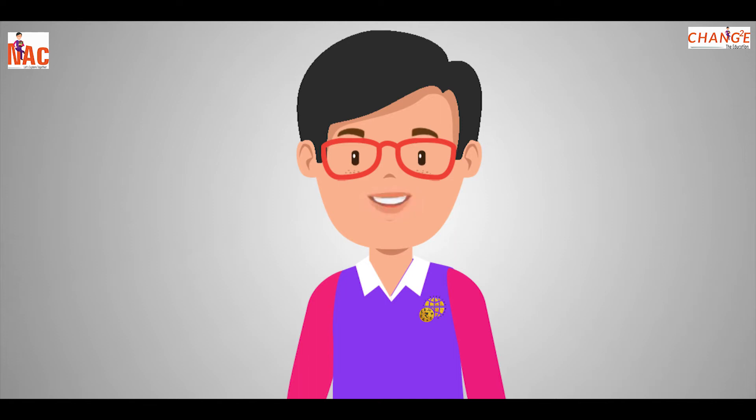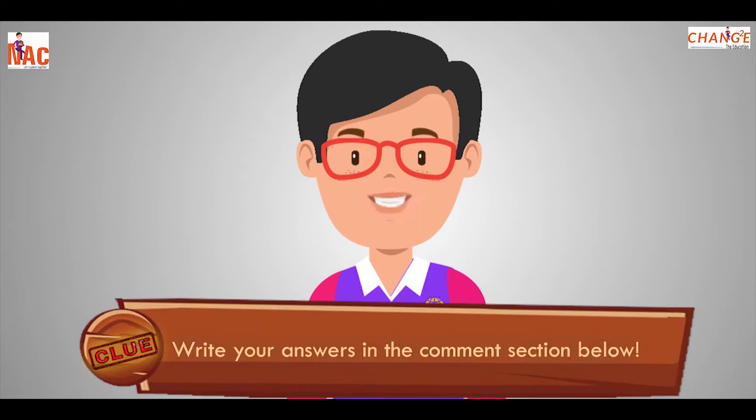Hey kids, I know you all enjoyed my previous episodes. Now I am very excited to take you to the next series of Explore the Monuments. So, strap in. Let's Explore. And don't forget to write your answers in the comment section below as we play.